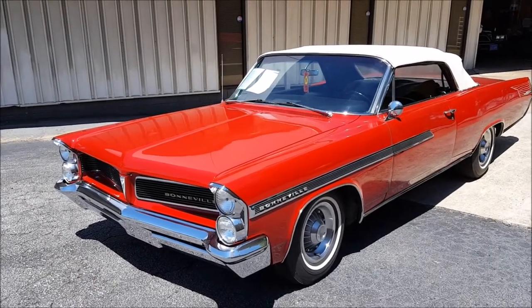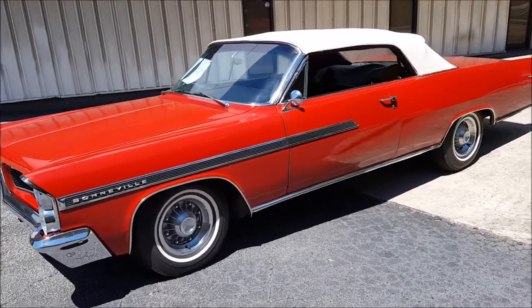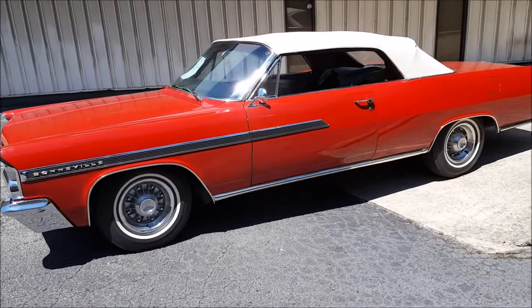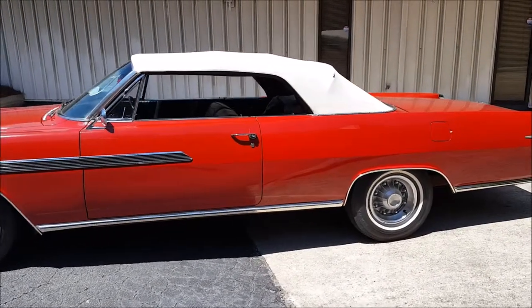Hi Jay, this is Jeff Norton at California Car Company. I wanted to take a minute and just kind of walk around the car here. I took a ton of pictures of it — you're going to get all those as well — but I thought a quick video might show you a little more about the car.